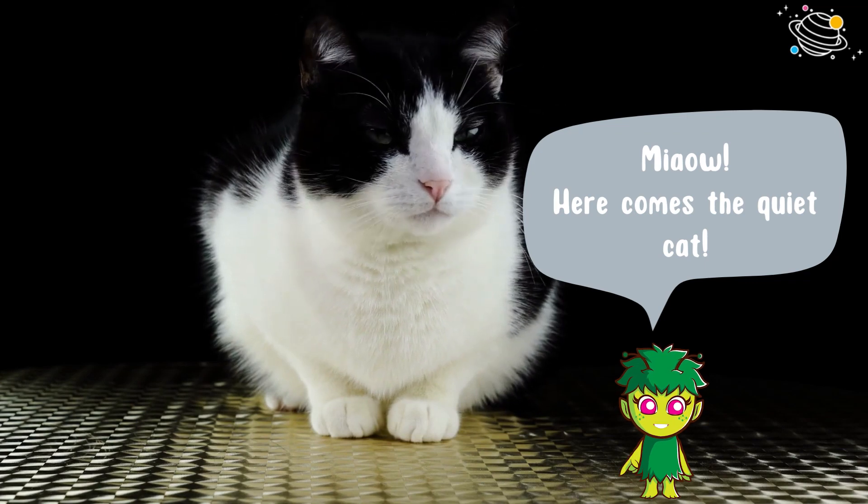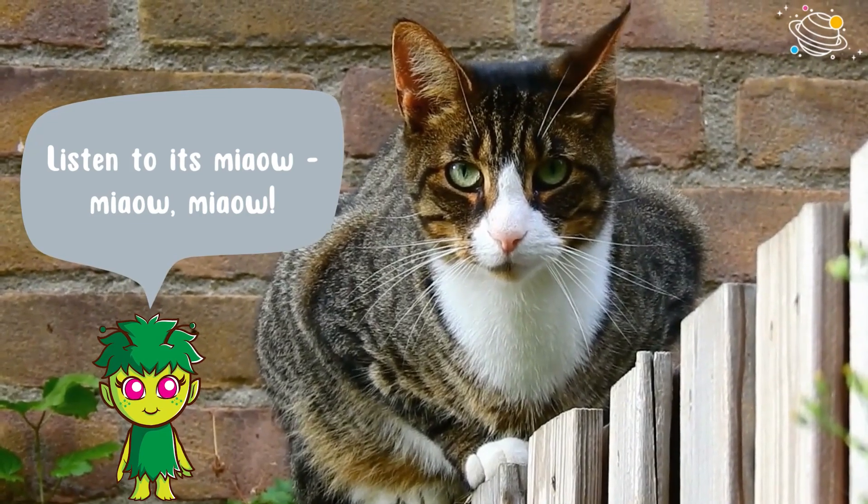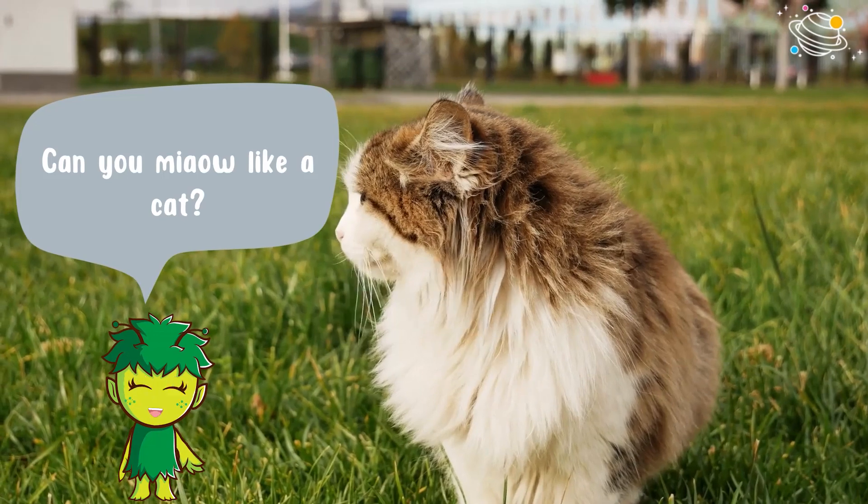Here comes the quiet cat. Listen to its meow. Can you meow like a cat?